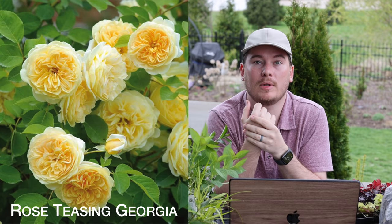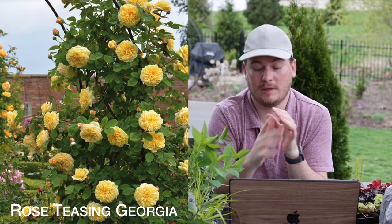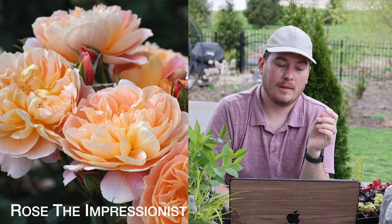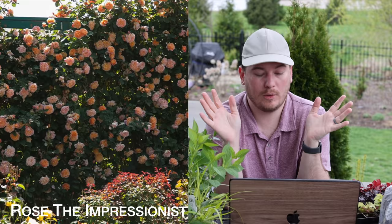Teasing Georgia is the rose I planted on my moon gate — just a beautiful perfect yellow rose that I love so much. It's a climbing rose and I'm really excited about the possibilities of how this is going to look in just a couple years along the moon gate. The next one is called The Impressionist, which I'm putting on the fence arbor — that perfect orange-yellow-coral-pink climbing rose you could ever imagine. It's going to be beautiful.